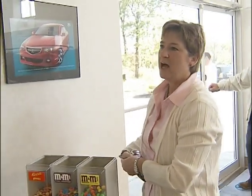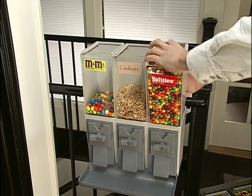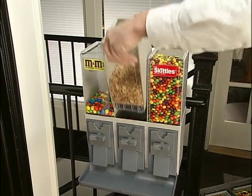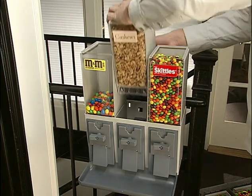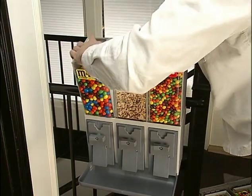I was astounded, I really was. We like the machine offered by Vennstar. It offers three different products, so you don't have to worry about whether the one product you're offering is going to fit everybody that comes through — there's a choice. The machine is easy to operate and easy to repair. There are just too many plus sides to this. There's no negative side to it.